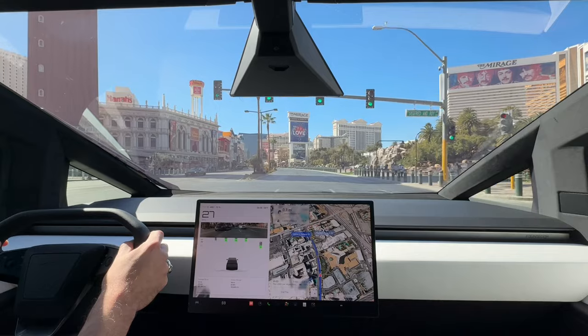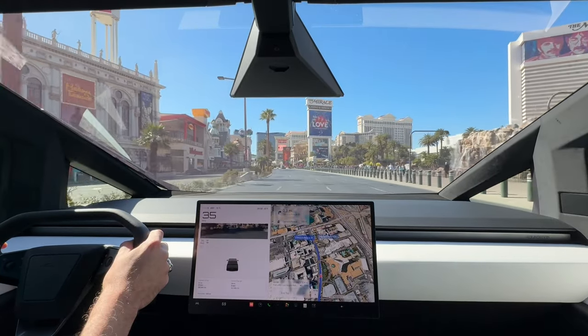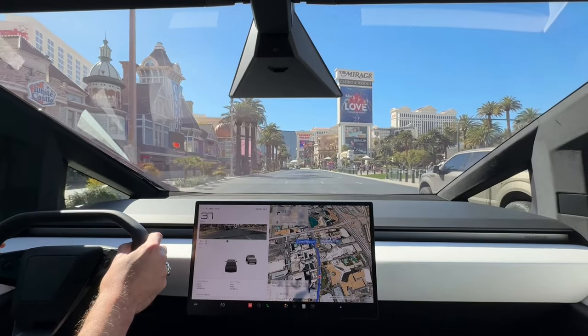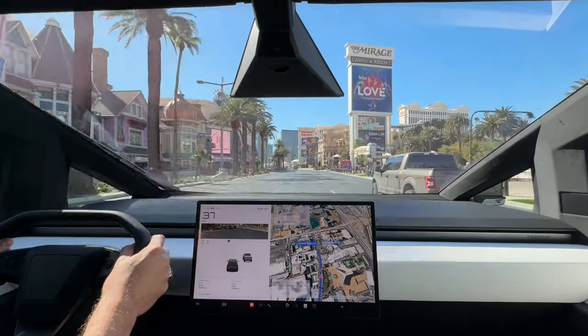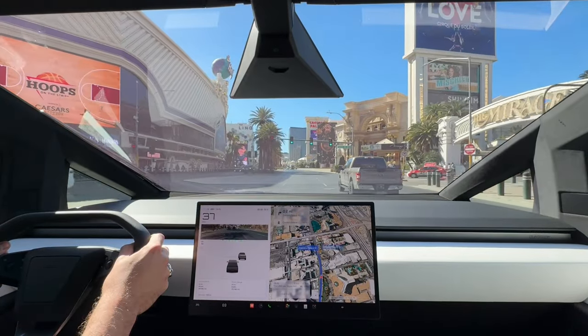Yeah, the strip is empty. I love this. There's a lot of foot traffic which I expect, but usually there's a lot of cars, especially considering it's Friday — I'm very surprised. I'm guessing a lot of people will arrive tonight and it will be just packed.